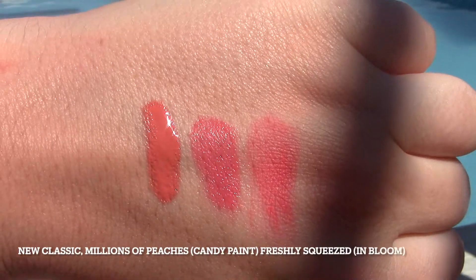They're super blendable and create a nice kind of matte look. They dry down, but you can always take the corresponding powder blush and top it with that, which I feel like would be a nice combination.